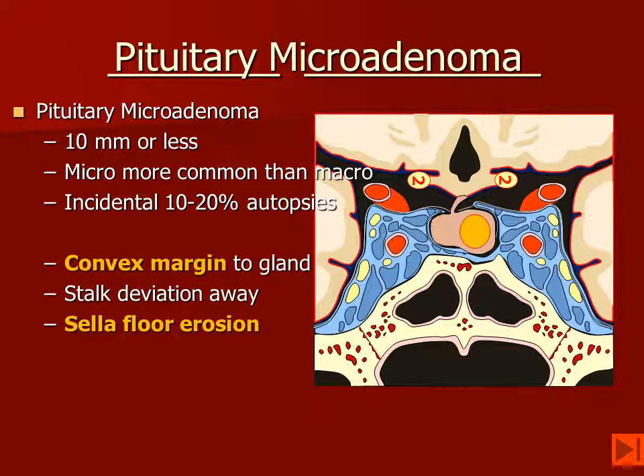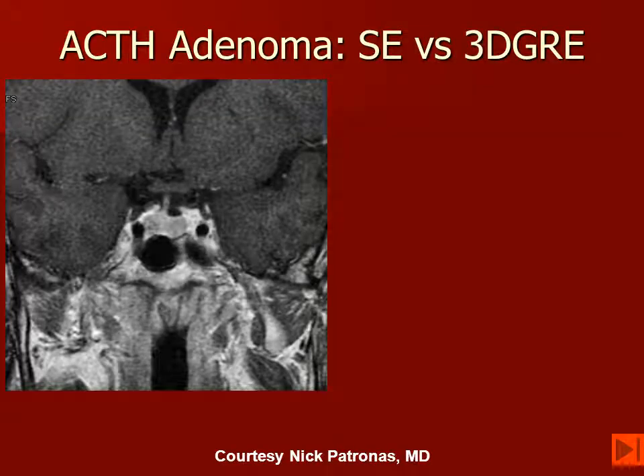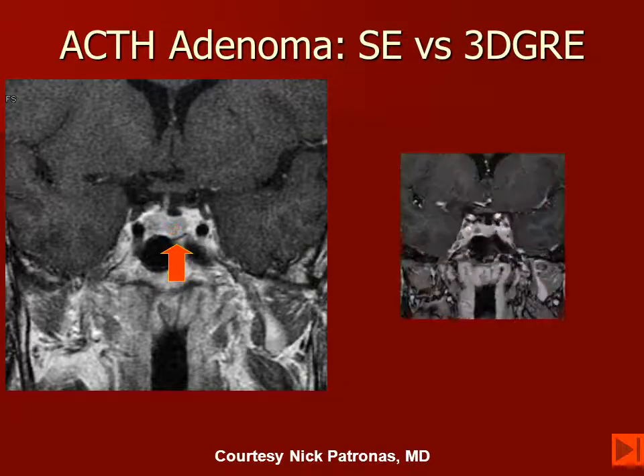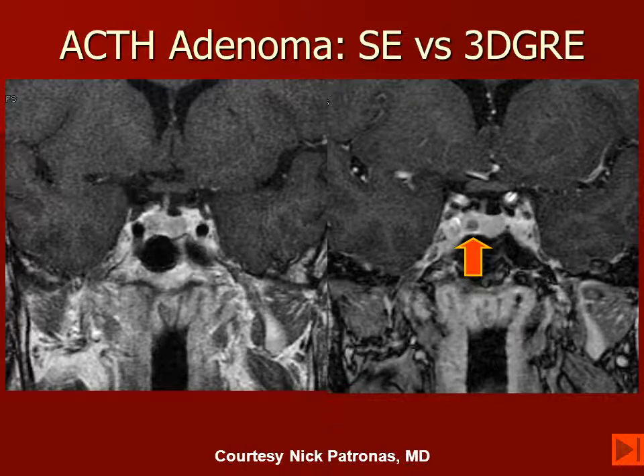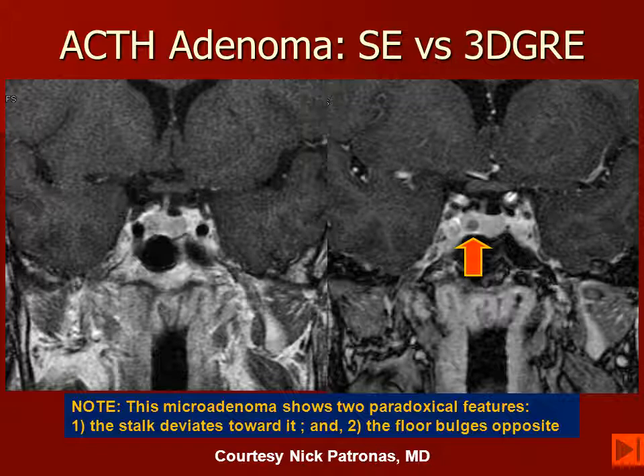Pituitary microadenomas are going to enlarge a portion of the gland. They may cause deviation of the stalk to one side, but this is not a reliable sign. They may cause upward convexity of the gland, and they may cause erosion of the floor of the sella. Here is a patient that has MEN-1 and has an ACTH-secreting adenoma. On the routine imaging, it's very difficult to identify, but we can see that the stalk is deviated towards the right side and the left side of the floor appears to be deviated downward. So we think that the adenoma is located in the left-hand portion of the gland. However, in the same patient, when we do the SPGR image, we can identify that the actual location of the microadenoma is on the right side of the gland. So in this particular patient, these features are paradoxical and are actually incorrect in localizing the pituitary microadenoma.